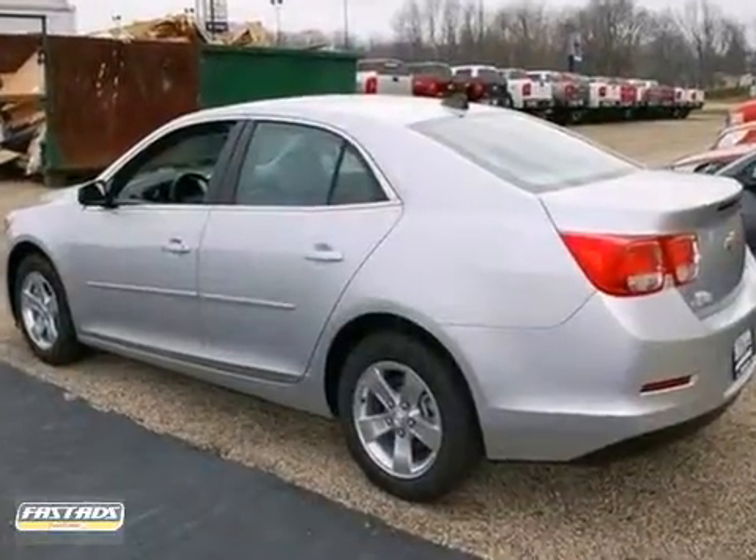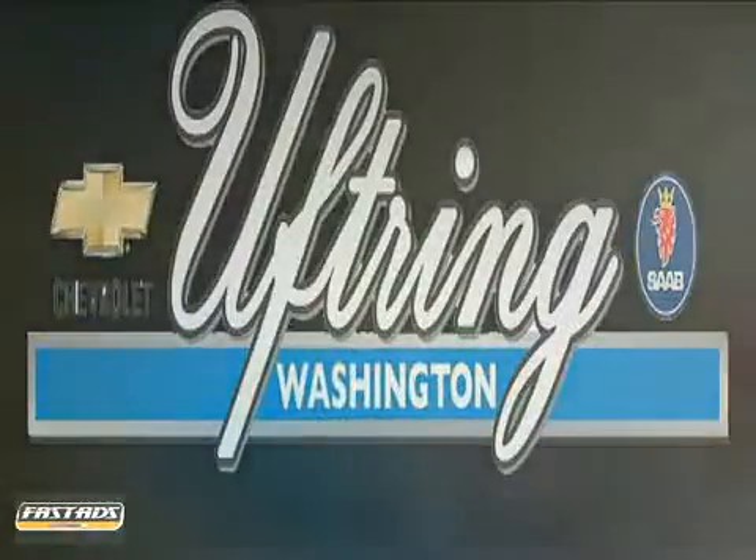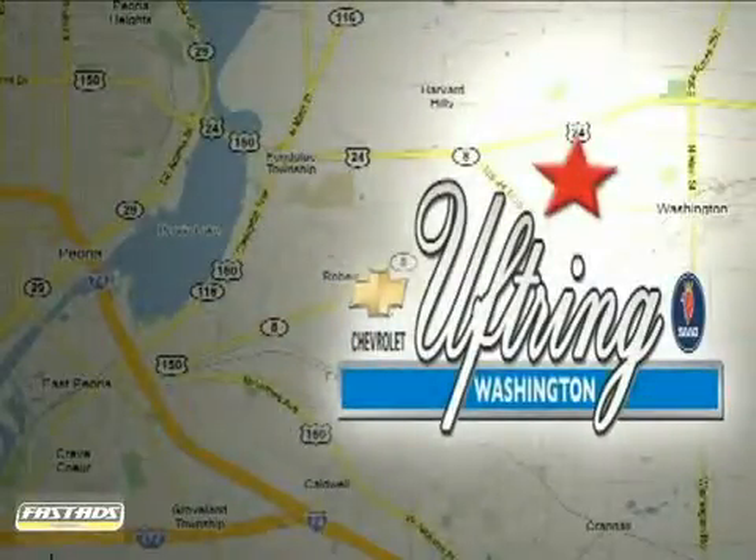Come experience it today when you take it for a test drive. Visit Uptring Chevy Saab today. We're conveniently located at 1860 Washington Road in Washington, Illinois, just east of Route 8, one mile past Cummings Lane on the corner of Washington and Georgetown Road.